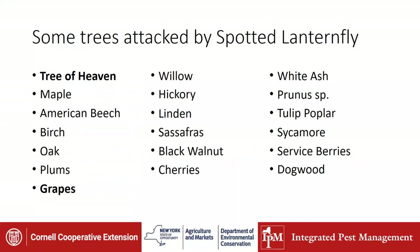Just some of the trees attacked by spotted lanternfly seen down in southeast PA: Tree of Heaven is a big one, then maple, American beech, birch, oak, plums, grapes, willow, hickory, linden, sassafras, black walnut, and cherries. The list goes on — it's a pretty broad range of trees that are attacked.